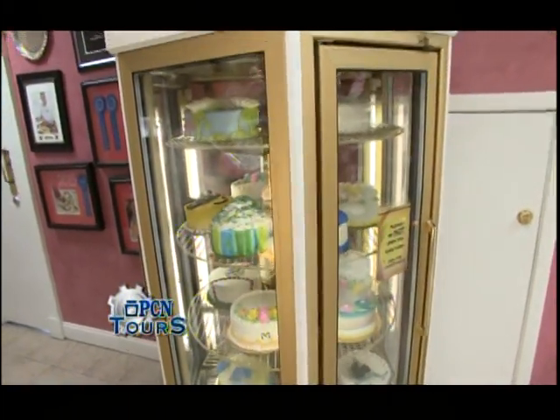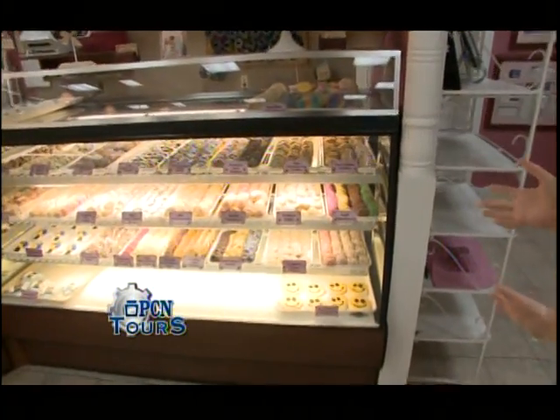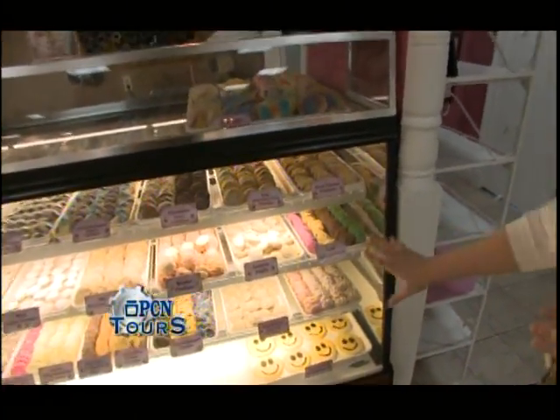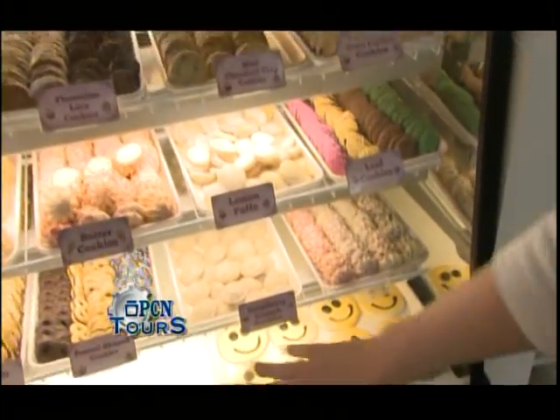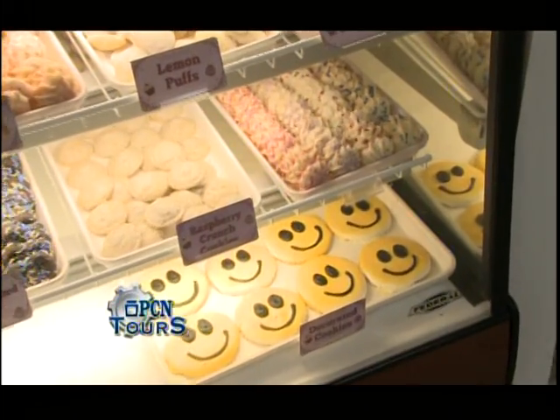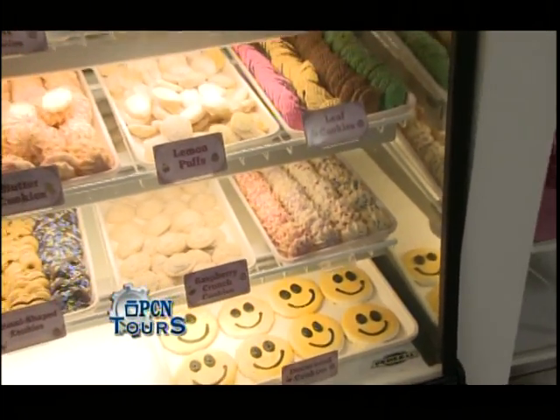If we move over here, we've got lots of cookies. We have our tea cookies, which are our smaller cookies on these shelves in the case. And then we also have some decorated cookies here at the bottom and some cut-out sugar cookies here at the top.